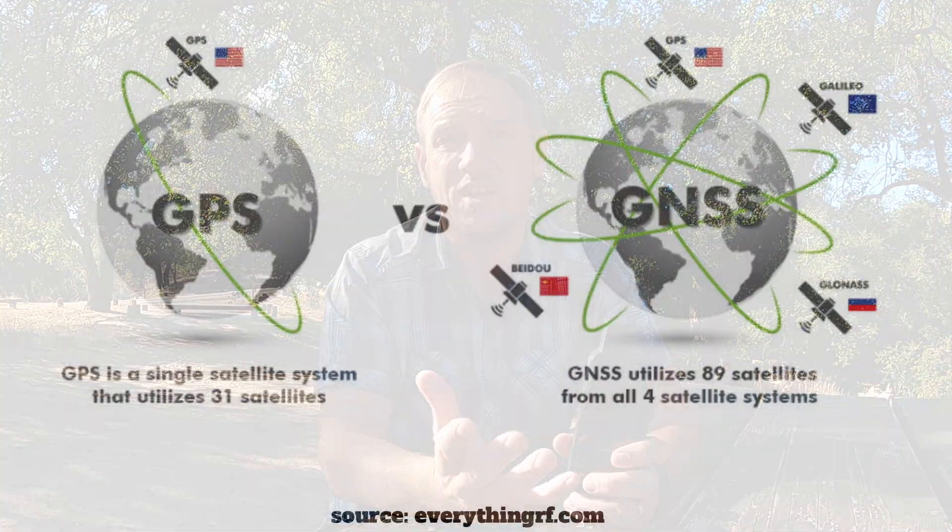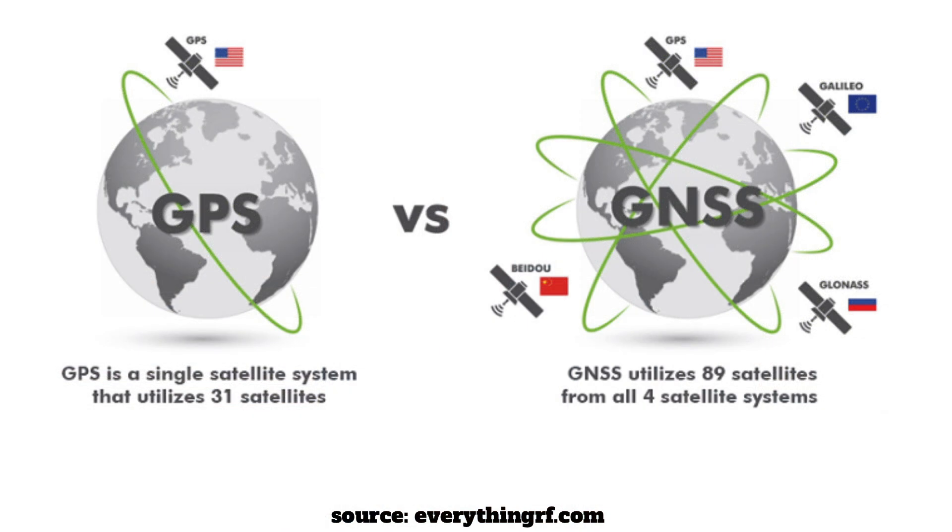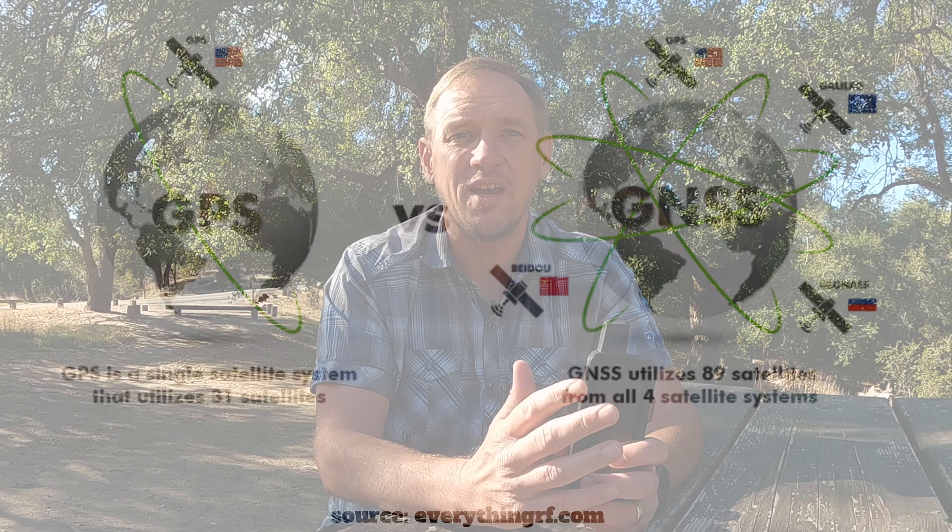For GPS to work, it is simply receiving that information. To clarify one thing: GPS is actually the name of the positioning system that was basically installed and maintained by the United States. Since then, there have been others — there's GLONASS, which is the Russian equivalent; there's Galileo, which is the European equivalent; there are other ones. People say GPS when they mean positioning.